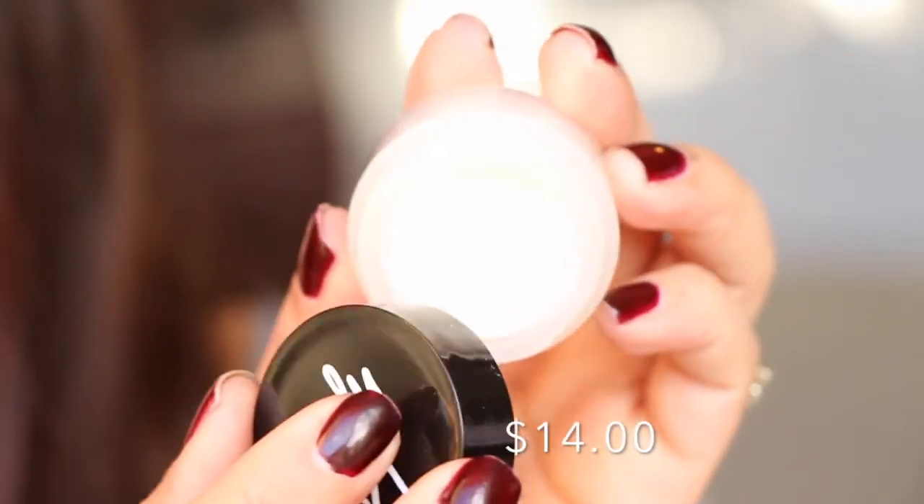The first thing in here is from Beauty for Real — this is the Lip Revival Exfoliating and Hydrating Lip Scrub. I like lip scrubs. It just comes in this little tiny box. It smells kind of floral and citrusy — I'm not sure. It has a really nice consistency for a lip scrub, but the scent just kind of throws me off.